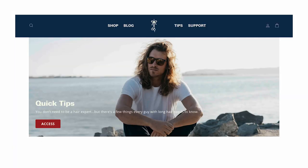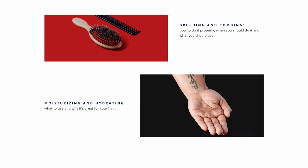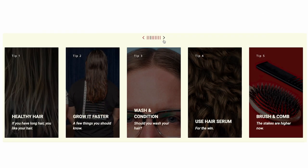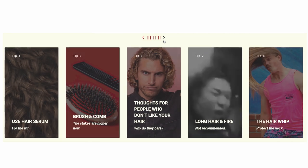But before I unleash the powerhouse level clean, you don't need to be a hair expert, but there's a few things every guy with long hair needs to know. Get the fundamentals from me and the guys here at the Longhairs with Quick Tips, a collection of basic hair knowledge for guys with long hair. Get Quick Tips at the link in the description below.